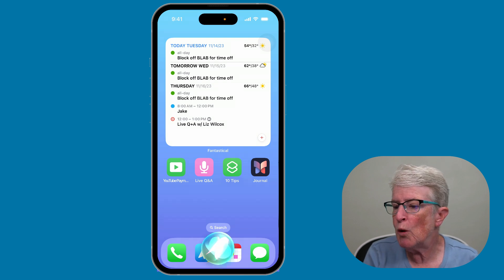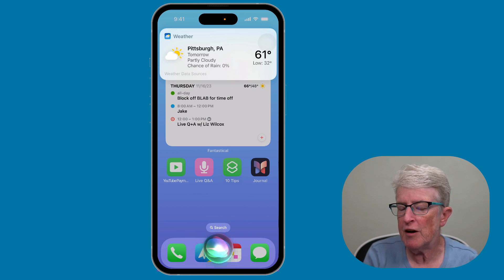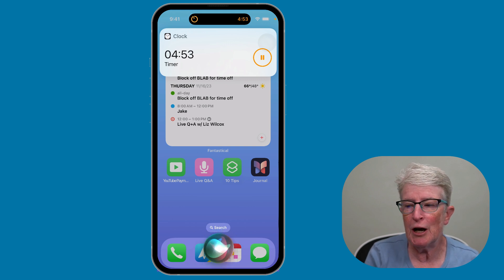Here's an example: 'Hey Siri, how's the weather today?' Siri replies with the forecast, then you can immediately ask, 'How's the weather tomorrow?' and it responds without needing another wake word. You can then say, 'Set a timer for five minutes,' and Siri continues to listen for commands for a few seconds before finally turning off.